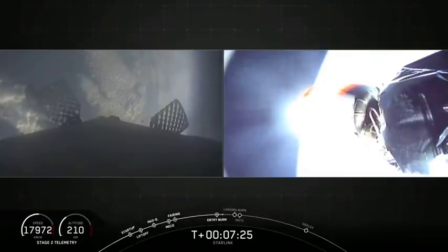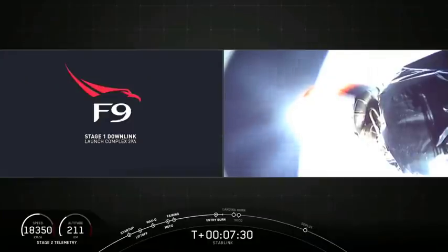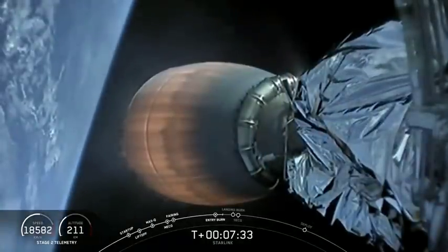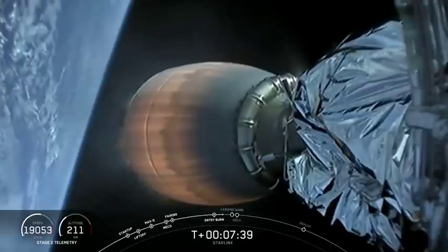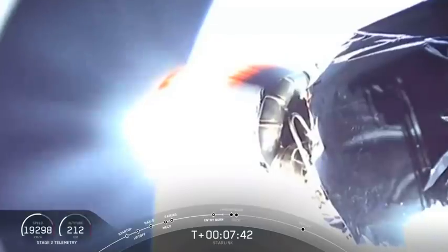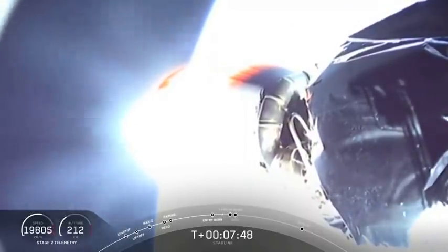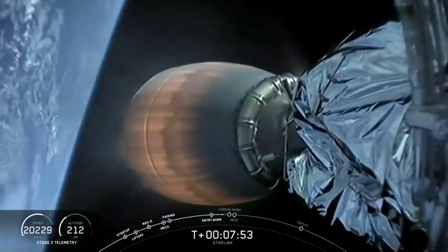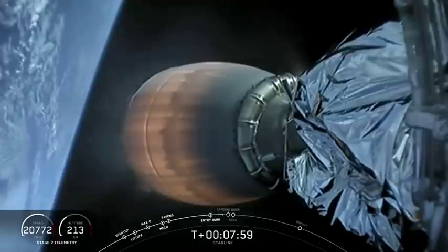The next step is our landing burn, about 90 seconds from now. In terms of velocity reduction, the denser part of the atmosphere actually slows our Falcon 9 by 80%, and the landing burn achieves just that last bit of reduction down to zero. At T plus nine minutes, our second stage engine will cut off, we'll confirm it's in good orbit, and then begin preparations for payload deploy.